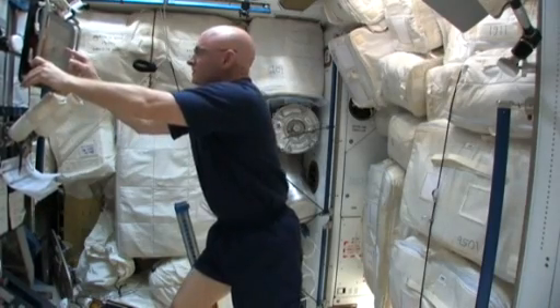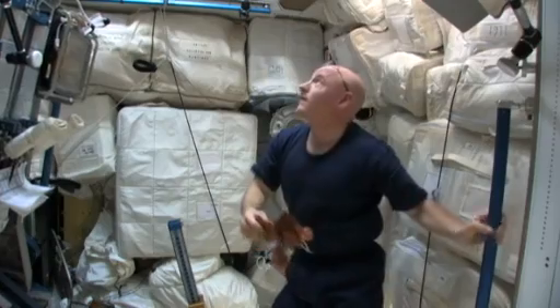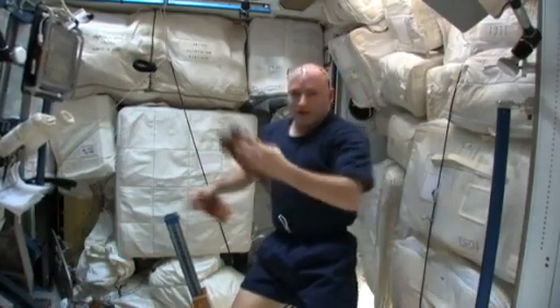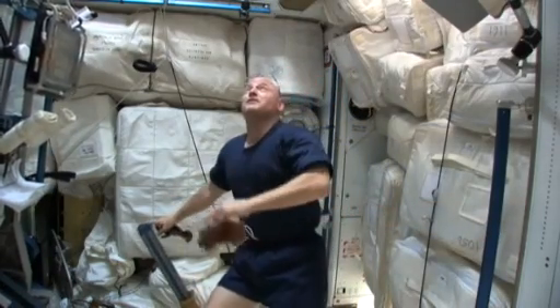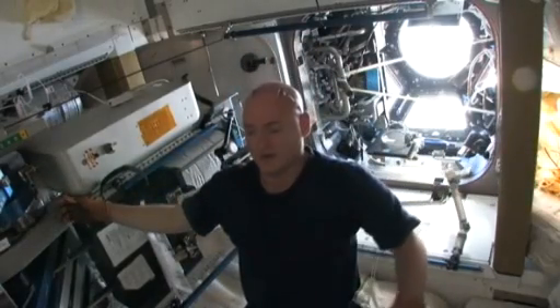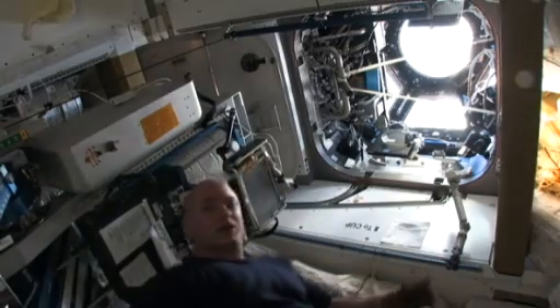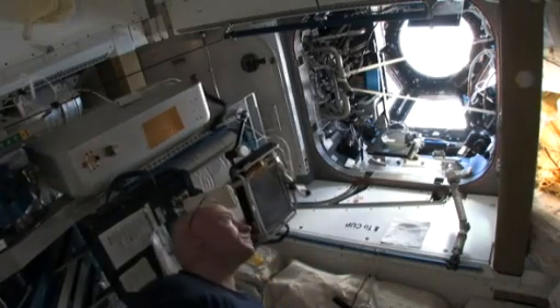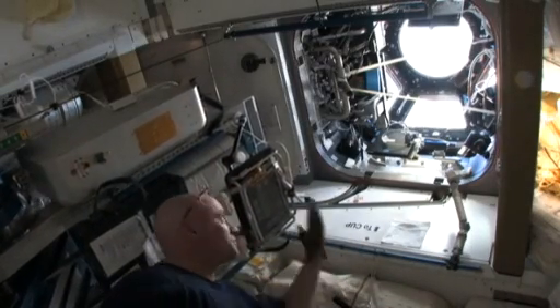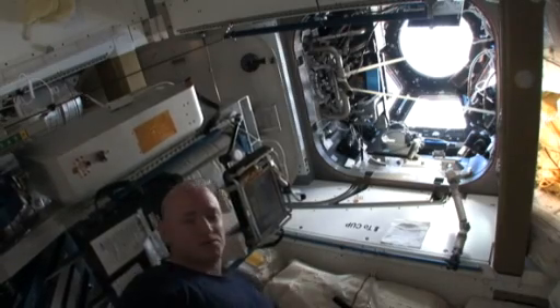Next I'm going to do the deadlift. I keep looking up because that's where the cupola is. This is the view looking up, so when we're doing our exercises here — if we were to be laying down and using this device to bench press — we could actually look out at the beautiful planet Earth. It's quite a spectacular view.